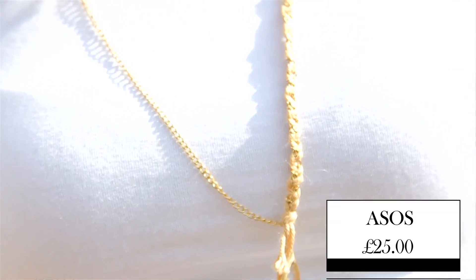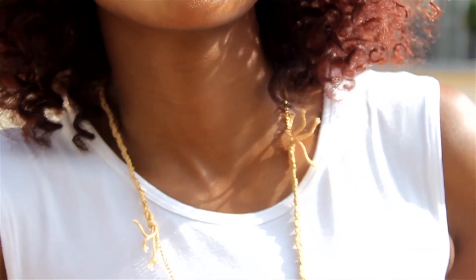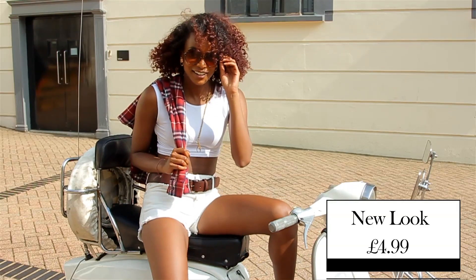To add in a bit of accessories, we've got this £25 necklace from ASOS by the brand Made. This necklace is definitely very unique — there's some chain, there's rope, and even some charms hanging off of it. And to finish off her superstar look, we've got these New Look round tortoiseshell glasses at £4.99.